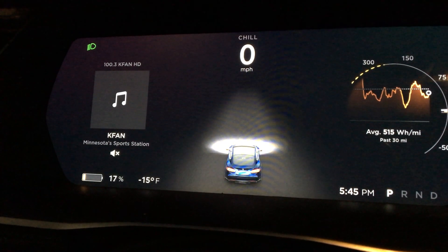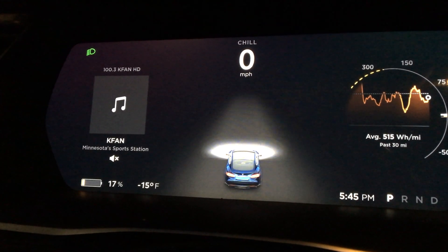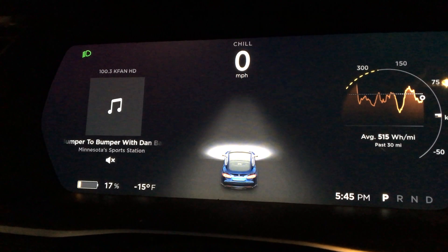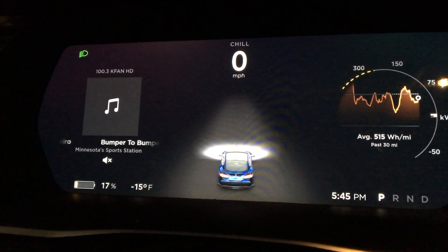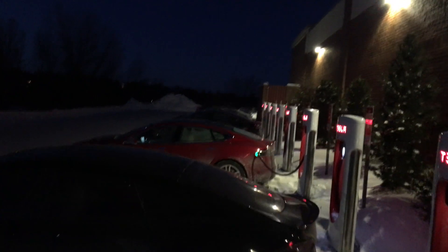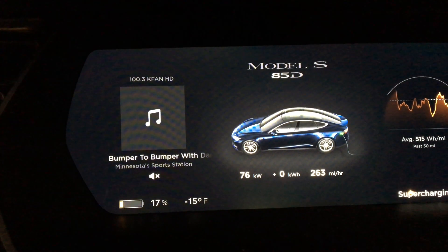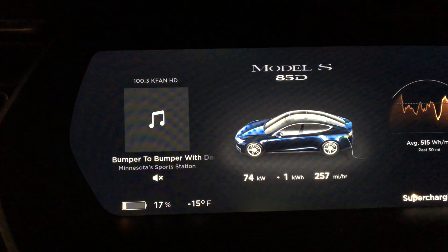Just made it up to Oakdale with 17 percent left. I'm a little limited on acceleration but still had plenty to go 70–80 on the highway when I needed to. Down to 15 below zero Fahrenheit. It's 5:45 so I'm going to plug into the supercharger here in Oakdale. Just started the supercharger — the cord was a little stiff from the cold but plugged in fine. Starting to charge now at 17 percent.